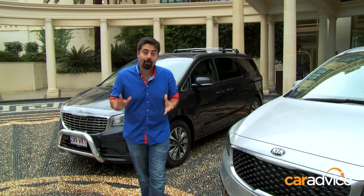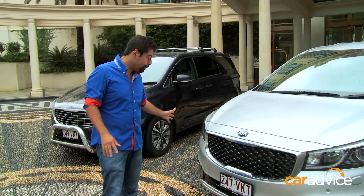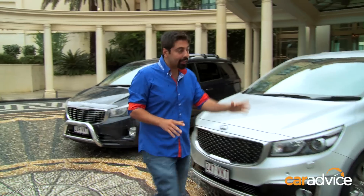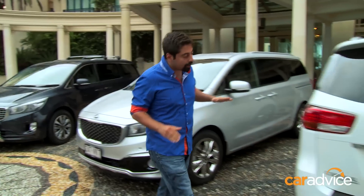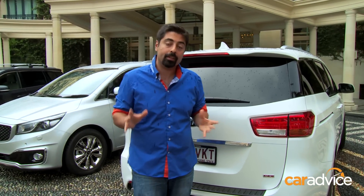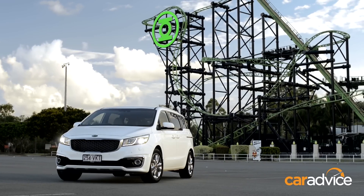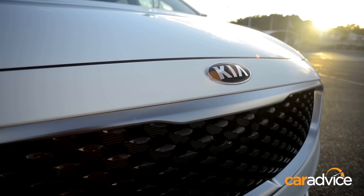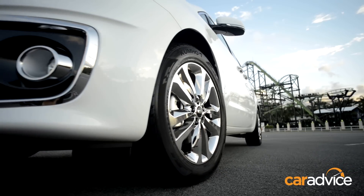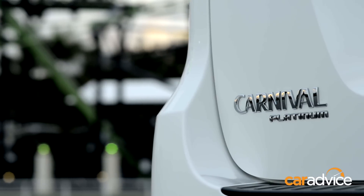If you're thinking of the old Grand Carnival, this new Carnival looks pretty much nothing like it. It's got the new Peter Schreyer family look, and as you get back to the rear, it's got these nice horizontal lines through the lights and through here, giving it a very confident look on the road. As far as people-movers go, it's a segment that has been eroded by the popularity of SUVs, which provides similar levels of practicality without van-like characteristics.